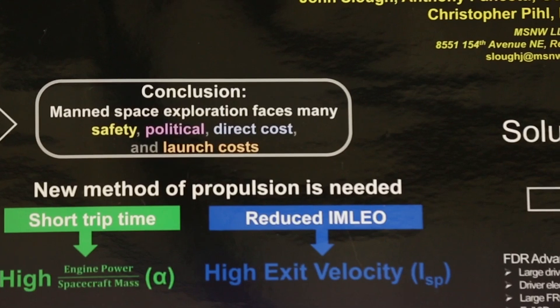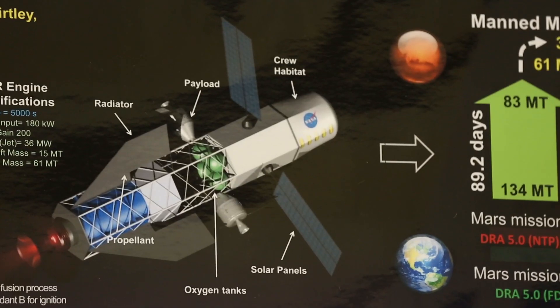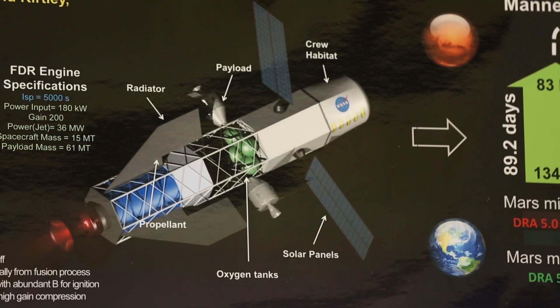We thought, well, if you could actually exhaust the propellant at a speed that's comparable to the speed you want to go, but using a different energy source — in this case nuclear energy — you could reduce that trip time to as short as thirty days.